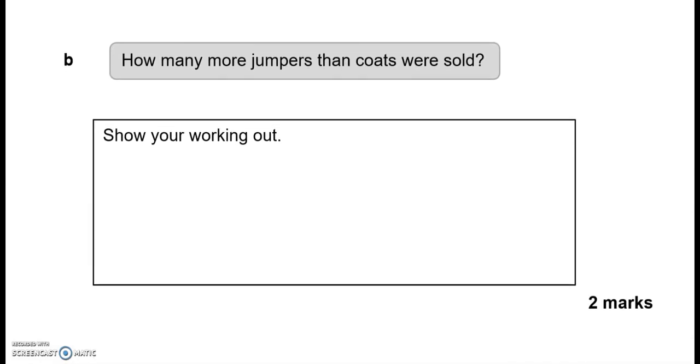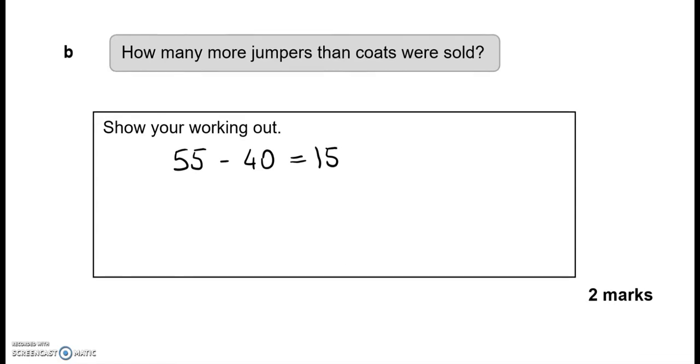How many more jumpers than coats were sold? Jumpers 55 and coats 40, so 55 take away 40 gives us 15. So 15 more jumpers than coats were sold.